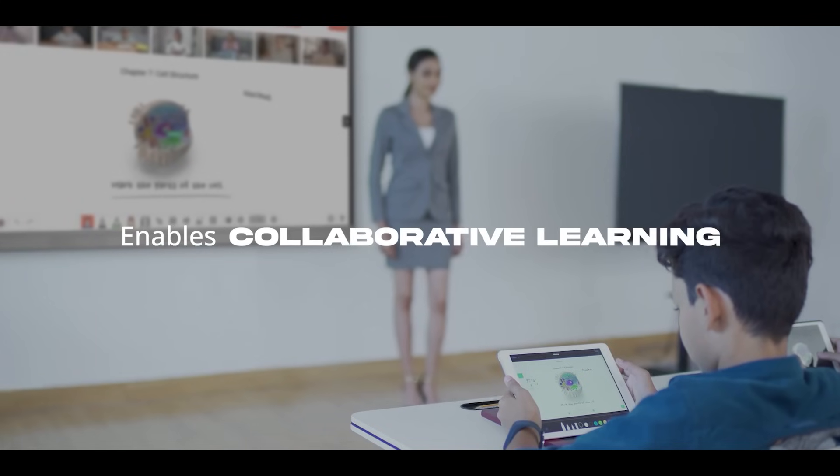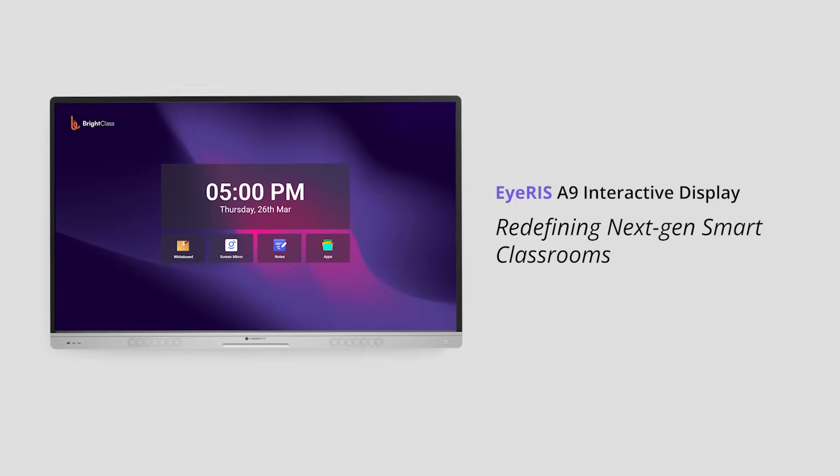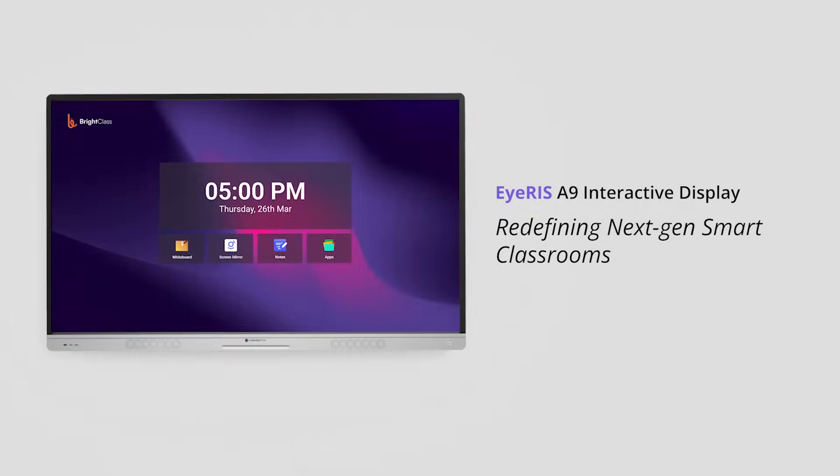One that becomes the voice of every student. And that is Iris Interactive Display, redefining the next generation smart classroom.